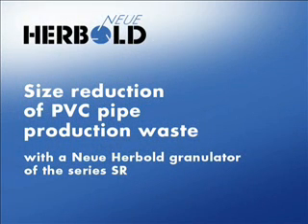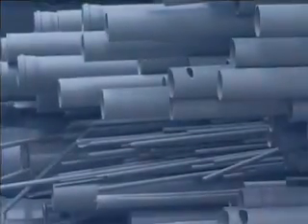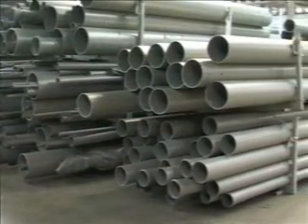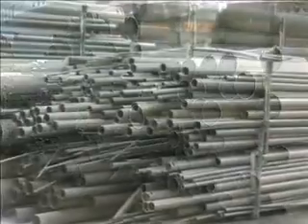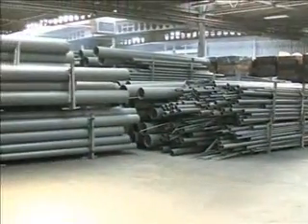Size reduction of PVC pipe production waste with a Neuer Herbalt granulator of the series SR. Waste pipes of different diameters and with lengths up to 6 meters are in stackable packages.